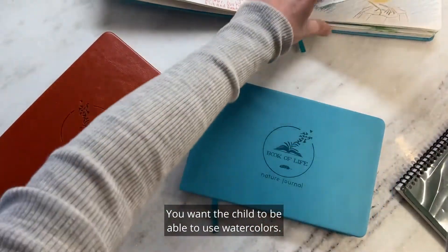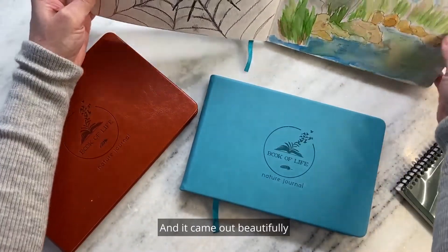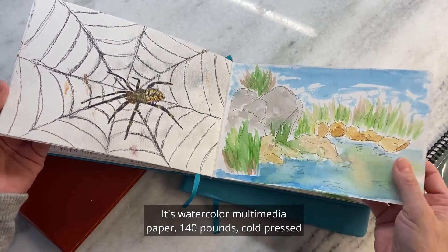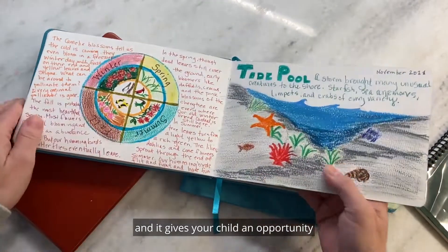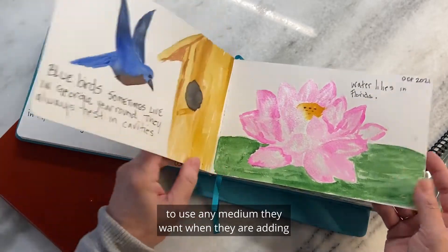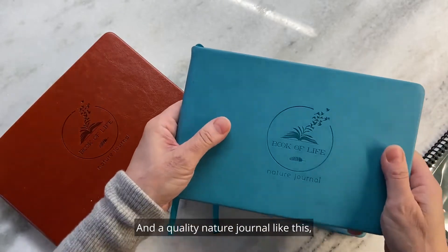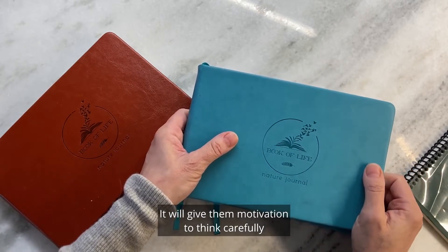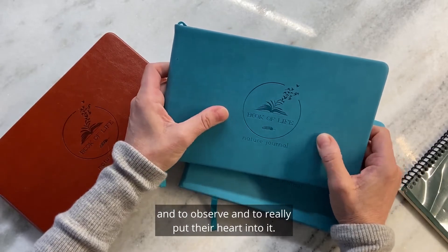You want the child to be able to use watercolors, for example. This is all watercolors — it was wet and it came out beautifully because the paper is quality. It's watercolor multimedia paper, 140 pounds, cold pressed. It gives your child an opportunity to use any medium they want when adding to their nature journal, and the quality nature journal like this will make them want to do their best work, giving them motivation to think carefully about what they're putting in their journal and to really put their heart into it.